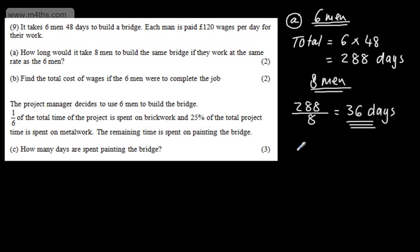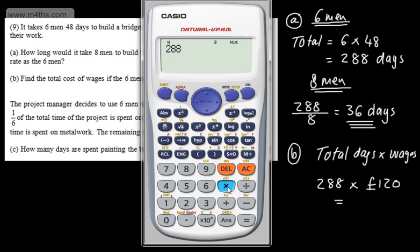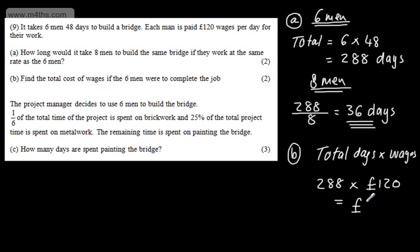In part B for 2 marks, it says find the total cost of wages if the 6 men were to complete the job. We can say it's going to be the total days multiplied by the wages per day. So we have 288 multiplied by 120. This is a calculator question, and that gives us 34,560 — so £34,560.